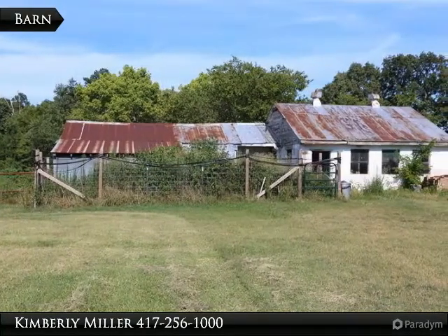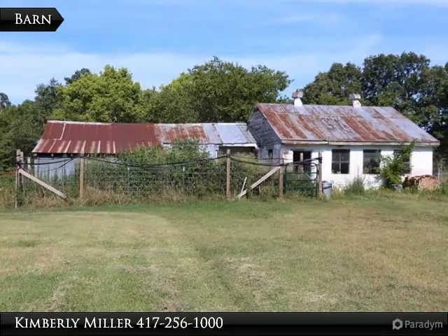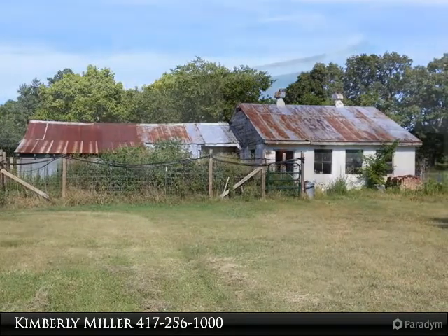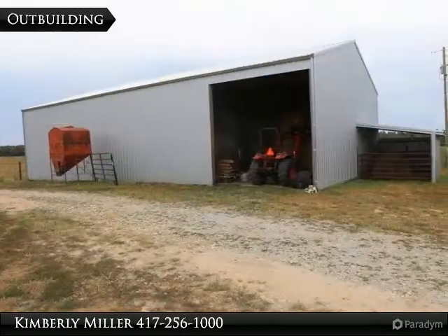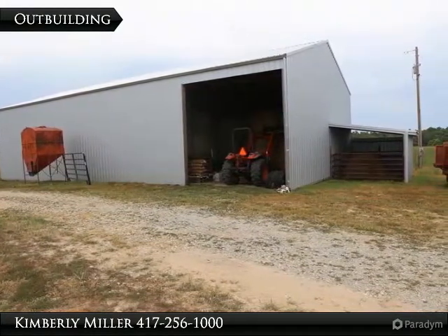This hobby farm includes several outbuildings including the milk barn, smokehouse, chicken house, barn, pig houses, and a workshop. This large building with a lean-to provides plenty of space to store your farm equipment and hay.